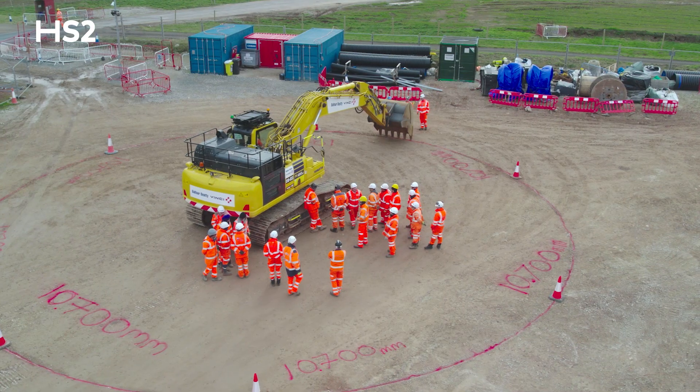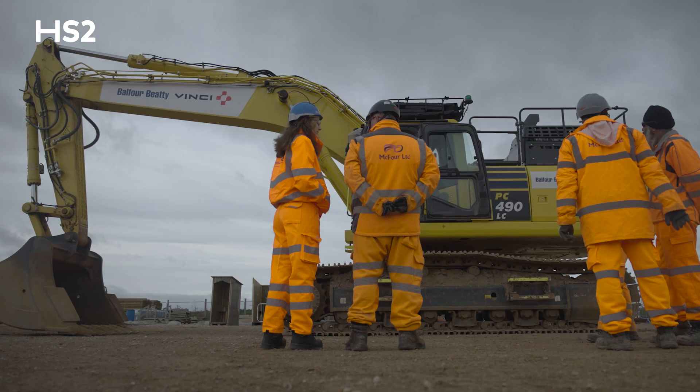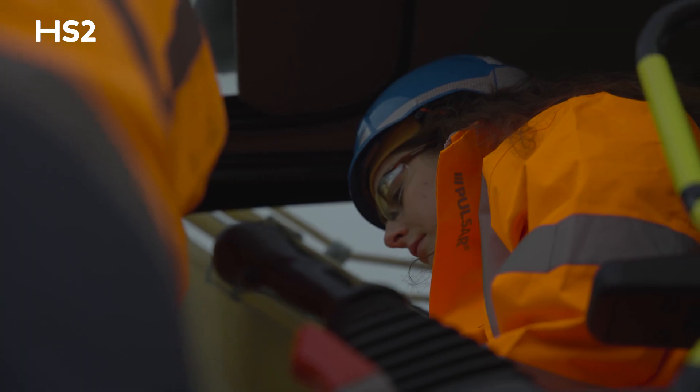Today I was able to drive the digger, which was really good. I've never been in a machine like that before, so it was a bit nerve-wracking because there's so many different controls and you've got to think of so many different things and be aware of what's around you.